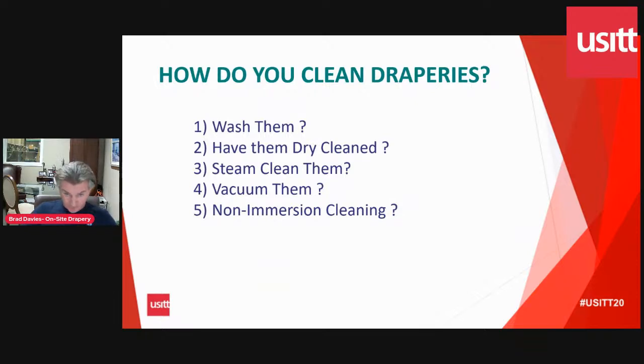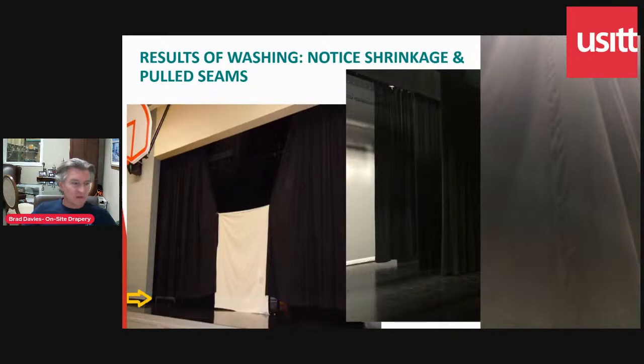So how do you clean them? We've got some opinions on this, being on-site drapery cleaners. First question: can you wash them? The answer is you can, but they're going to shrink. These two slides show the same leg — this one was washed, this one was not. There's about a four or five inch gap from the shrinkage, and this isn't even that tall a drape. Over here, there's probably about a foot of shrinkage. Sometimes you can add chain, but in some cases there's no ability to add chain because of the way it's built. Effectively, by washing your stage draperies, you can ruin them with just one single wash — so we do not recommend that type of cleaning.